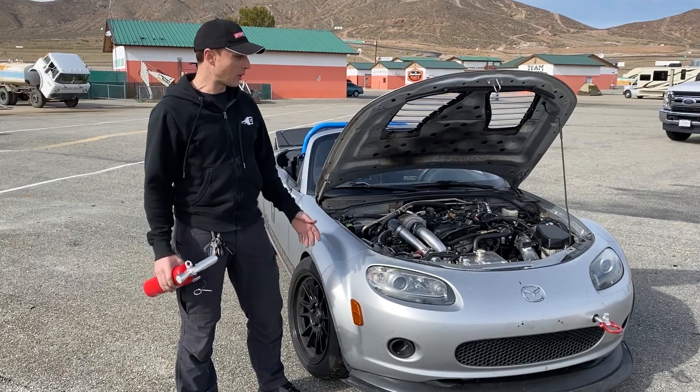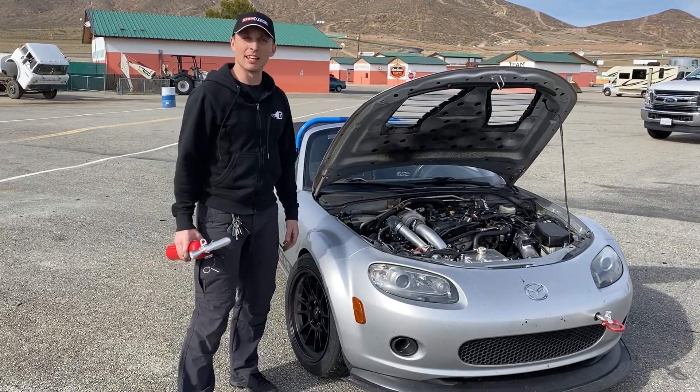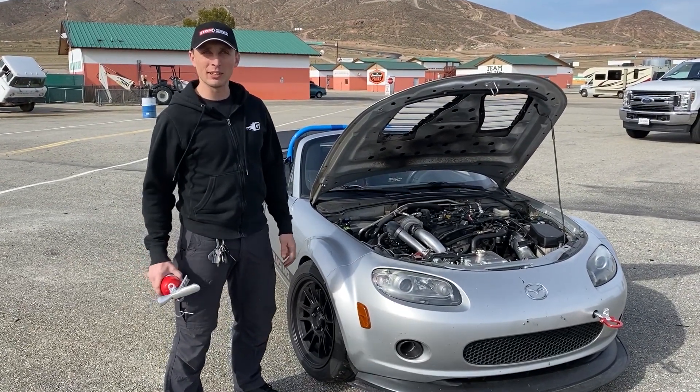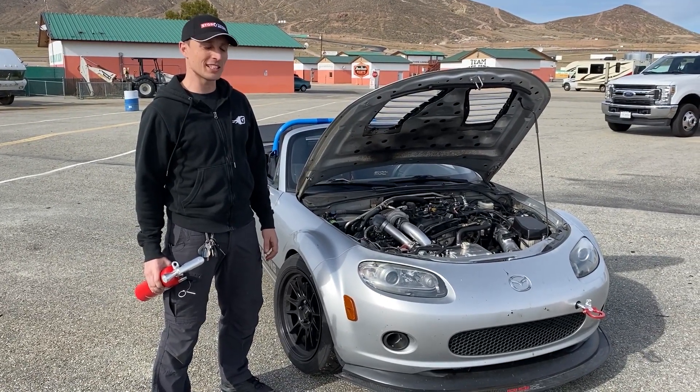Ryan with Gunner Racing here, and we're out here testing our new Turbo Charge Budget NC. Not the way that we expected the day to go, but as our friend Tom pointed out, fire burns the same amount on a test day as a race day.